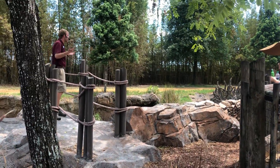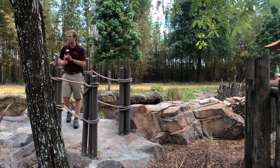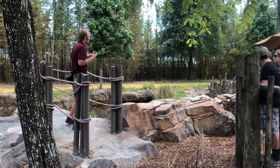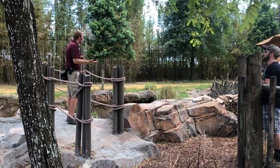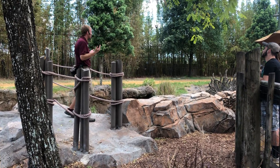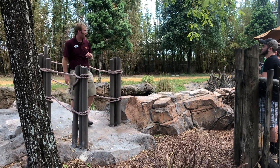Ground hornbills will use that wingspan to help them escape other predators that might be hanging out in the savannah grasslands, or to help them catch their food. They're awesome predators. But at the end of the night they'll also use those wings to jump up into a tree to roost for the evening.